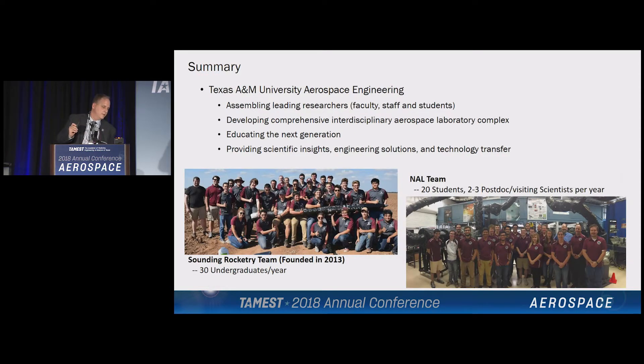In summary, Texas A&M Aerospace Engineering in hypersonics: we're assembling leading researchers, developing comprehensive interdisciplinary laboratories, educating the next generation, and ultimately providing scientific insight, engineering solutions, and technology transfer. This is what a typical research team looks like on any given year in the laboratory. And this is the sounding rocketry team — they started in 2013 from one of my graduate students when he was an undergraduate, and it's now one of the most popular programs in the department. SpaceX and Blue Origin are hiring these people left and right. Thank you.